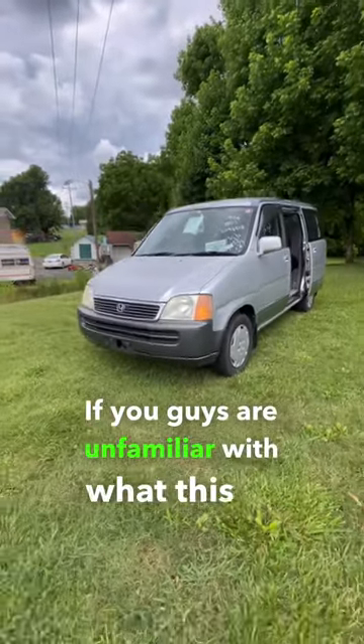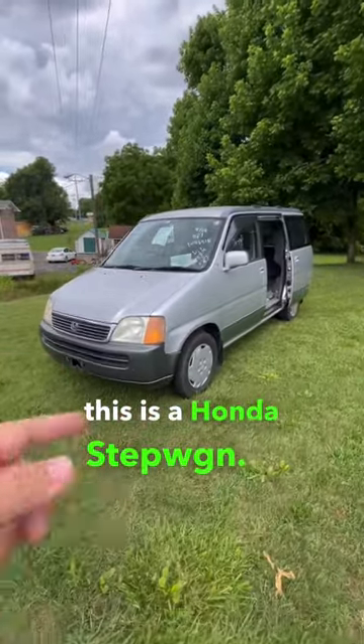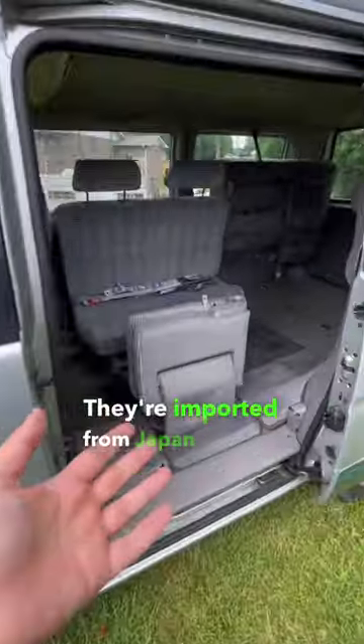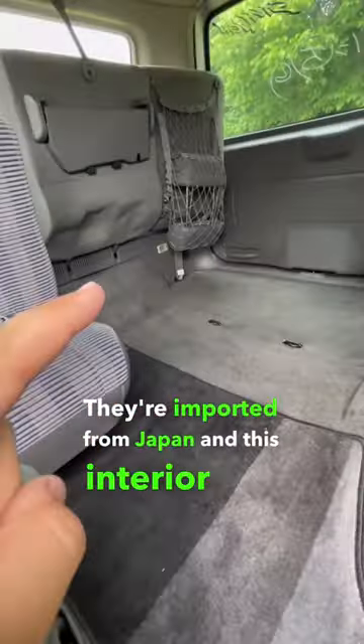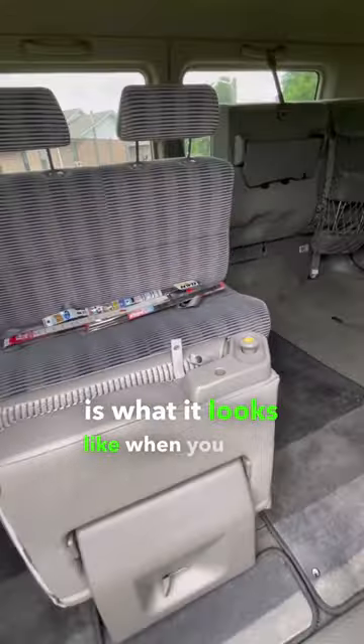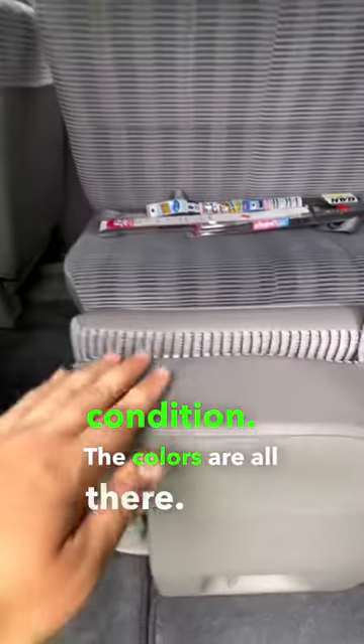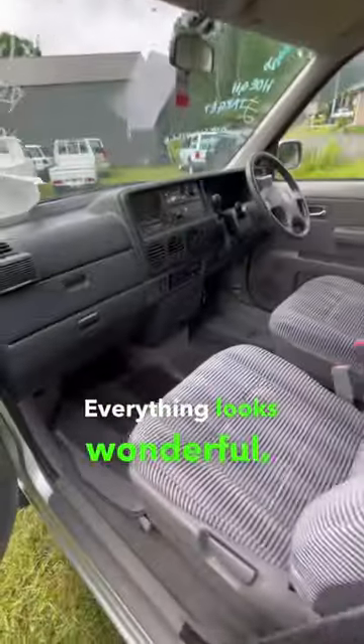If you guys are unfamiliar with what this is, this is a Honda Stepwagon. It's one of my favorite minivans — I actually own one of these. They're imported from Japan, and this interior is what it looks like when you have one in immaculate condition. The colors are all there. Everything looks wonderful.